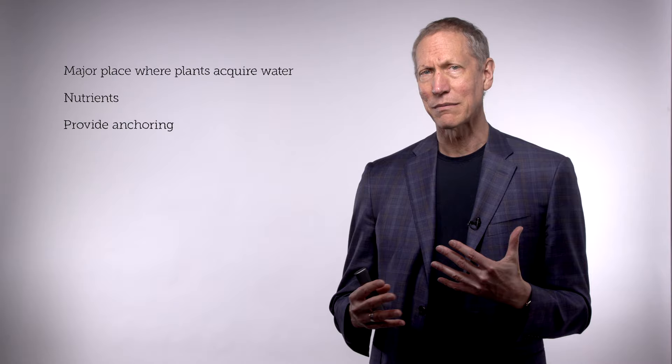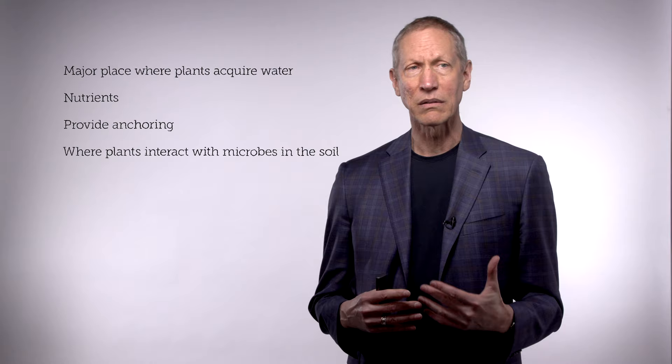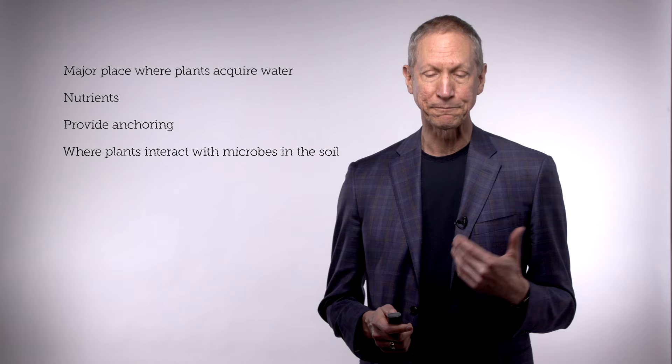Roots also provide anchoring — without roots, plants fall over. And finally, roots are the place where plants interact with microbes in the soil, including microbes such as those in nodules on soybeans that fix nitrogen.